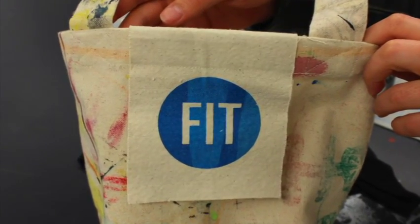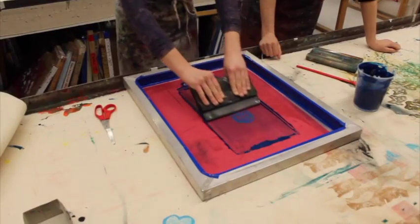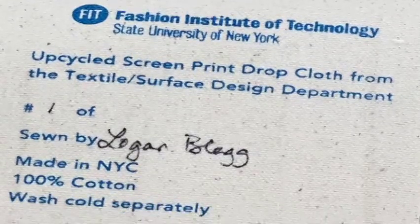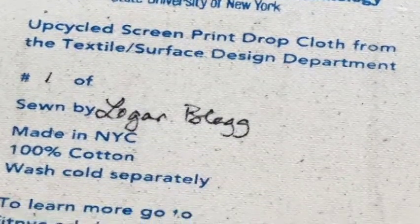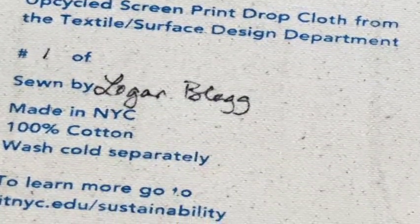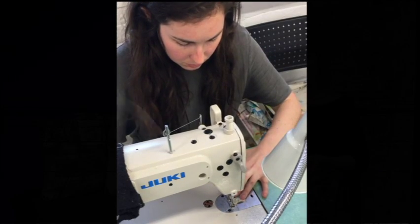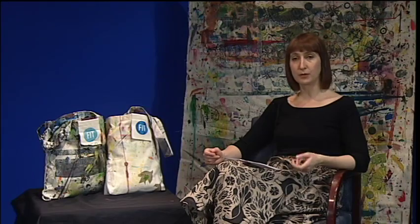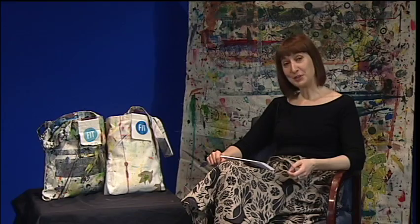Outside people can buy them too. The labels are made from cutoff fabric — the actual fabric is wider than the tables — and printed with leftover ink. The information on the labels contains the number of the bag, because it's a limited edition, and it's also signed by the sewist who made the bag, which creates awareness of the product and the process and all the steps involved in making the bag.